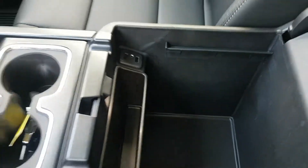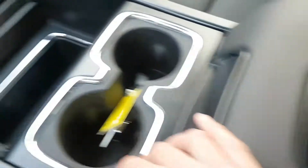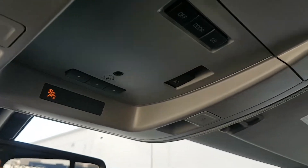Tons of storage here as well as more auxiliary input. This here is a wireless charging port for your handheld device. Cup holders, OnStar controls are on the mirror, and we have a garage door transmitter as well.